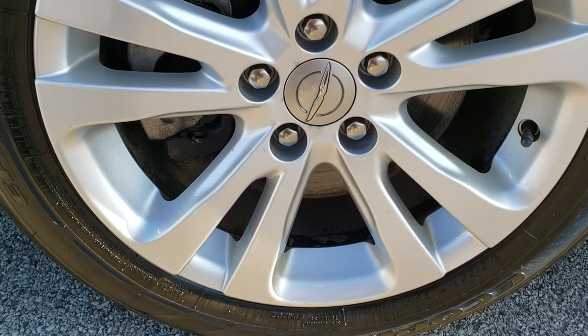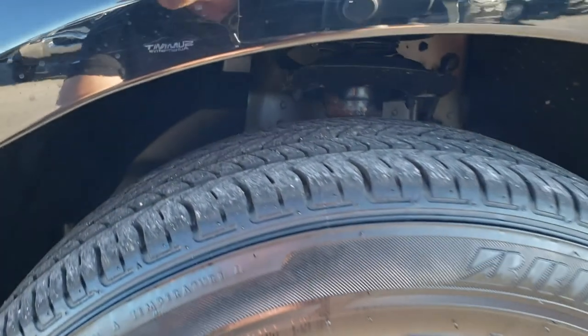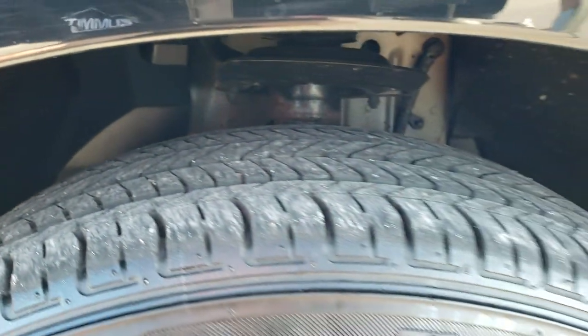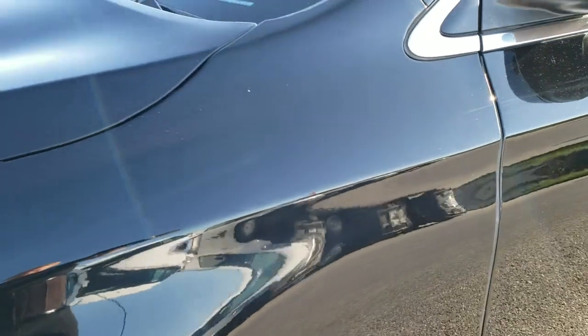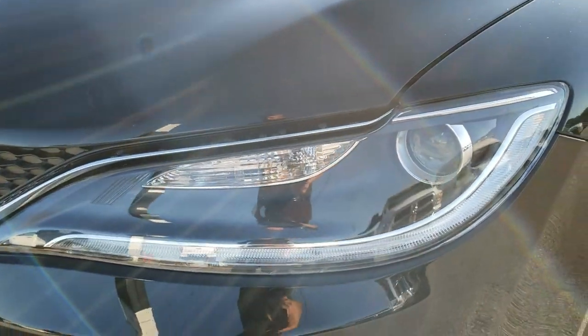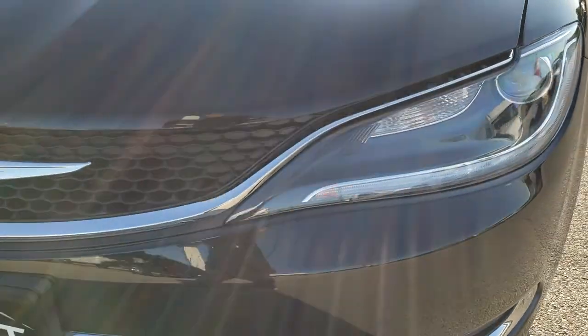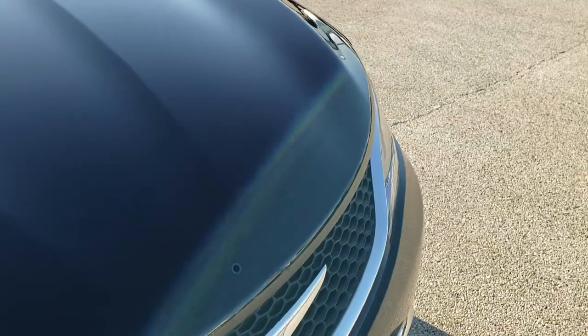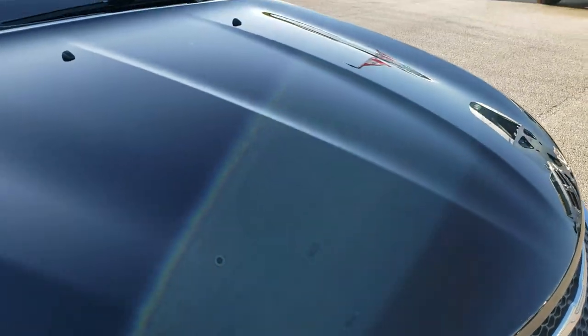In the front we have Bridgestone Ocopia tires and these tires have probably about 50-60% of the tread left. They are two 215/55R17s on the painted alloy rims. LED running lights, projector lamp headlamps, front bumper — no major dents, dings, or cracks on that. I didn't see any dents or dings on the hood.